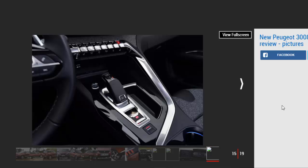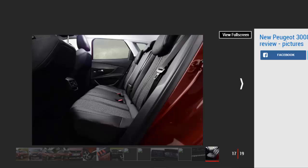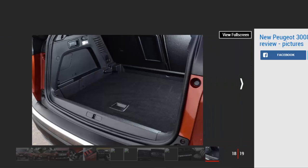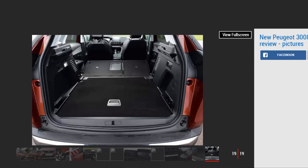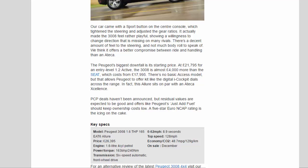The ride impressed, too — it softens speed bumps well, yet never feels loose or ungainly the faster you go. Out on the open road, the 3008 will cruise quietly at 70 mph, and in this powerful petrol model at least has no trouble keeping up with faster traffic. This version doesn't have much torque, and we expect the more modest diesel to be better. Our car came with a sport button on the centre console, which tightened the steering and adjusted the gear ratios. It actually made the 3008 feel rather playful, showing a willingness to change direction that is missing on many rivals. There's a decent amount of feel to the steering, and not much body roll to speak of — we think it offers a better compromise between ride and handling than an Ateca.